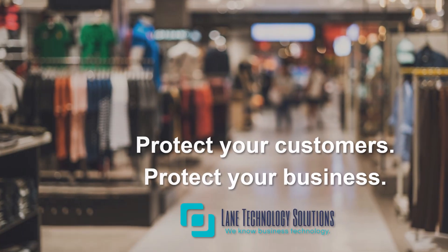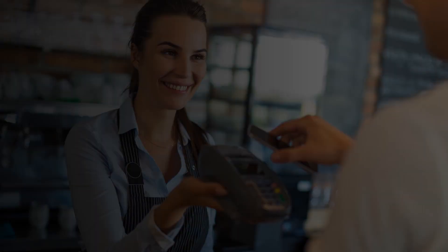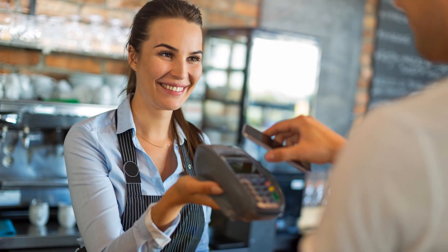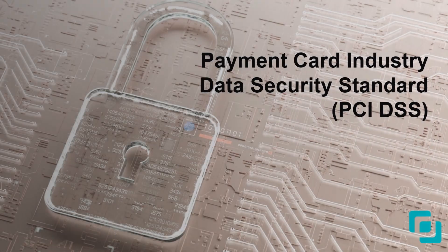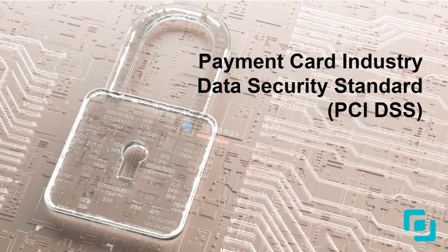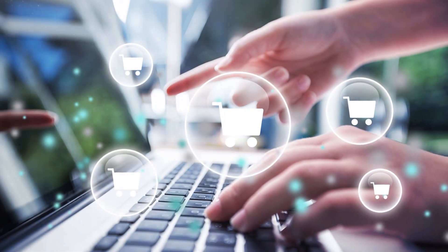Protect your customers. Protect your business. Adhering to PCI compliance standards is essential for safeguarding cardholder data. Retail shops must follow the Payment Card Industry Data Security Standard, or PCI DSS, to prevent data breaches and ensure secure transactions.